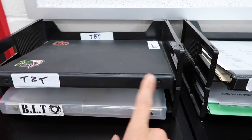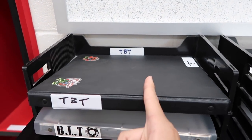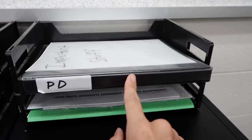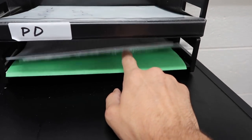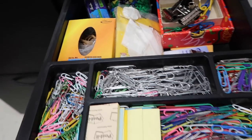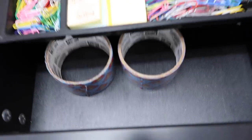Here's where I organize all my binders for things I need for my TBT — teacher-based team — meetings, my BLT meetings, my PD meetings, all labeled appropriately. And up here is a miscellaneous catch-all with clips, organizing stuff, tape, and so forth.